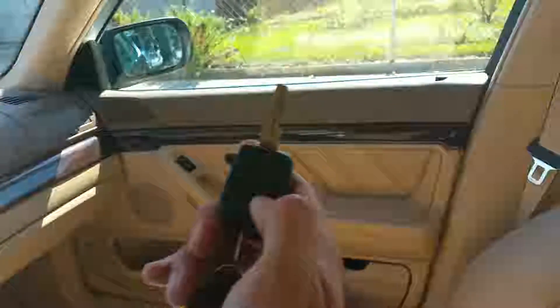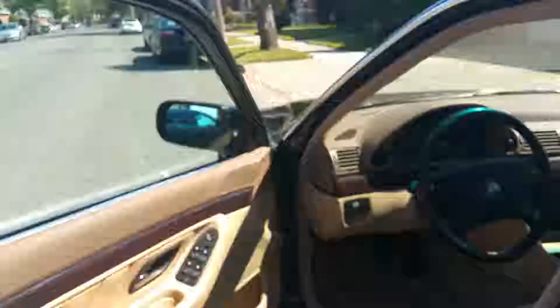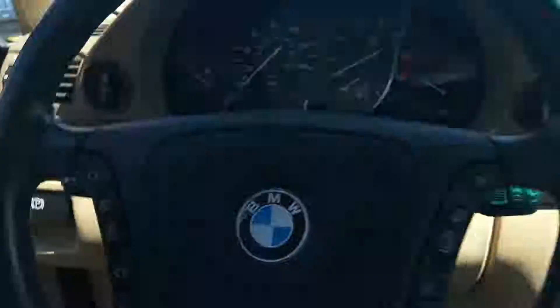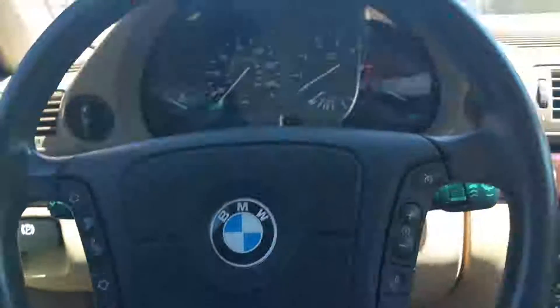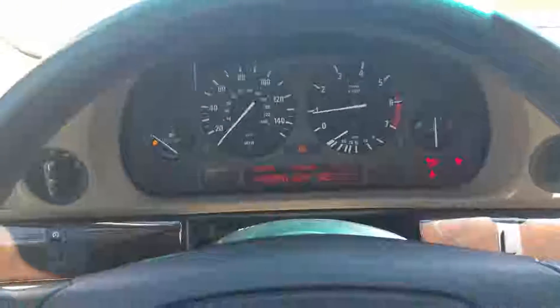The key fob locks and opens the doors. It actually popped the trunk — let me go outside and close it. There we go — the trunk popper works with the key. Everything works. Let's start the car up — the car starts right up with no problems.